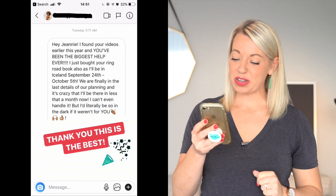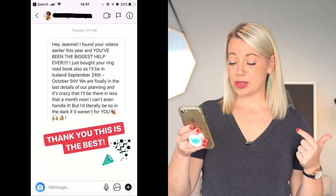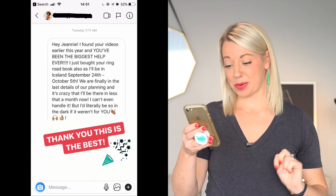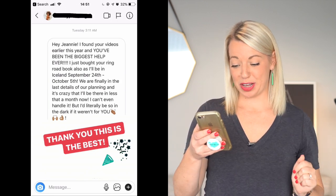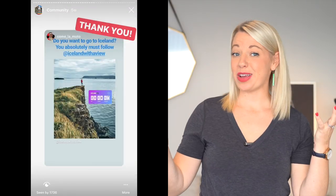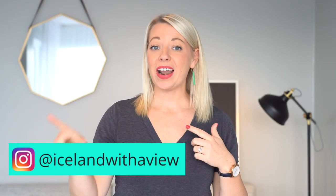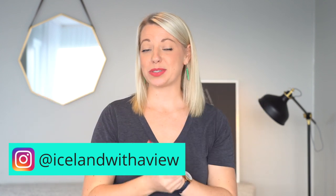Before we get too far into this video, it's time for a little Instagram love. This one comes from Sunny Junebug, and she writes: 'Hey Jeannie, I found your videos earlier this year and you've been the biggest help ever. I just bought your Ring Road book. We are finally in the last details of our planning, but I'd literally be so in the dark if it weren't for you.' I live for these daymakers. Thank you so much for your comment. If you'd like to be featured in a future video, tag me in your Instagram stories when you're on your trip in Iceland at Iceland with a View, and maybe I'll pick you.